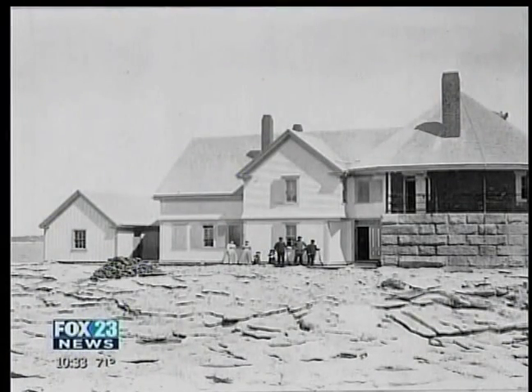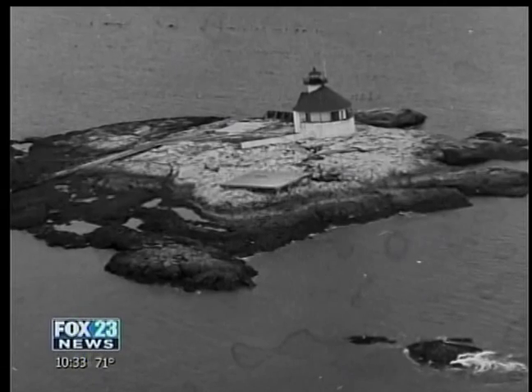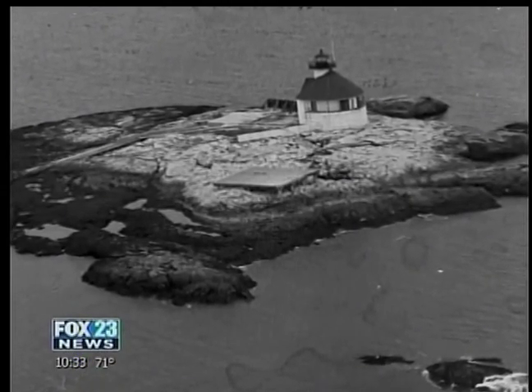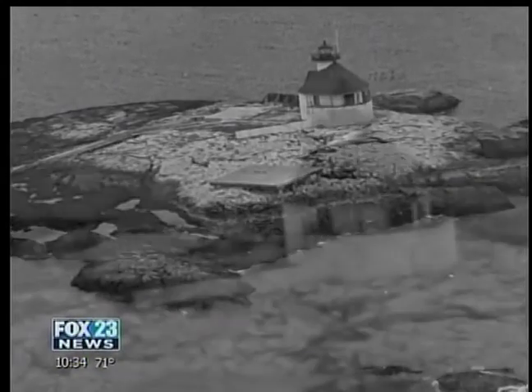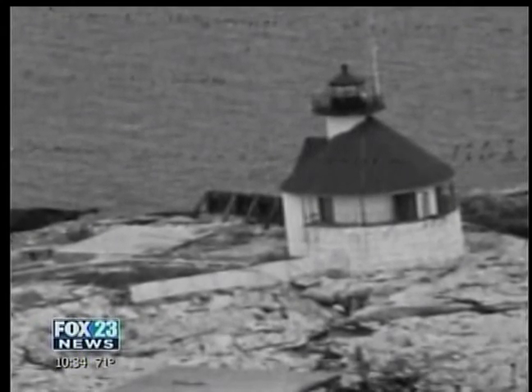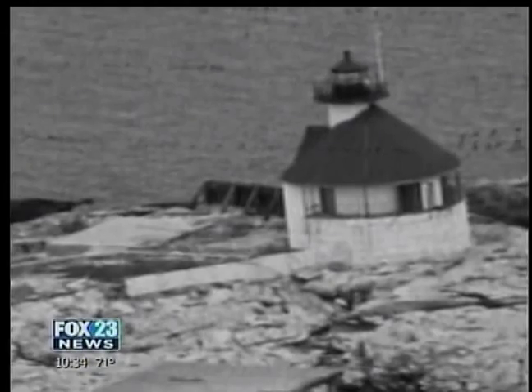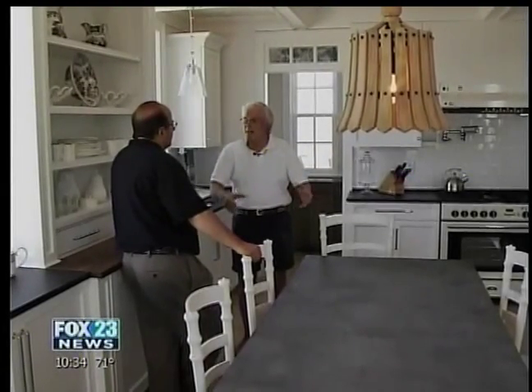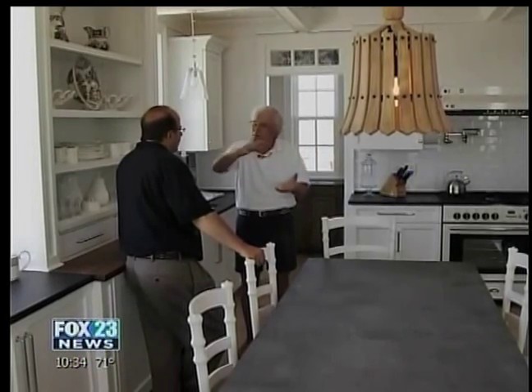This station was manned by light keepers until 1974. That's when the Coast Guard automated the light and dismantled the keeper's house and boathouse. Then in 2004, the U.S. Coast Guard slated this lighthouse for demolition. The base was crumbling and tipping. The concrete between the great granite blocks had come loose, so they were falling. The roof had holes in it.